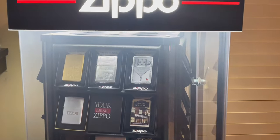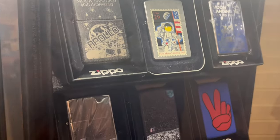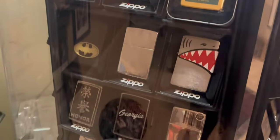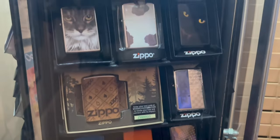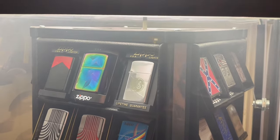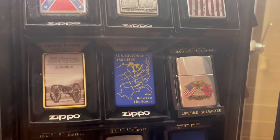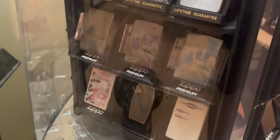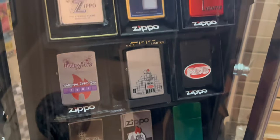In this 96-slot display I have various themes: some moon landing Zippos, some cool designs, civil war Zippos, some nautical, and just some plain old Zippo designs.